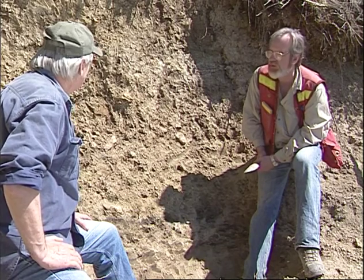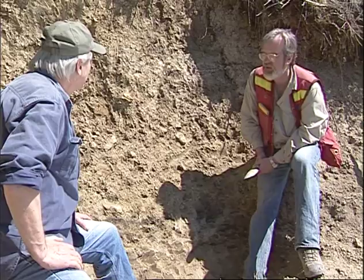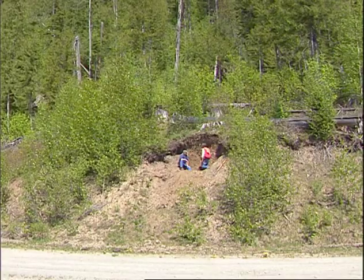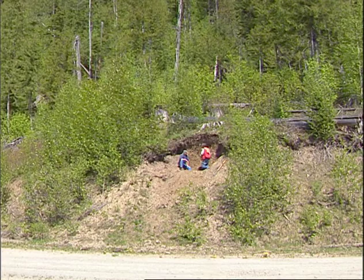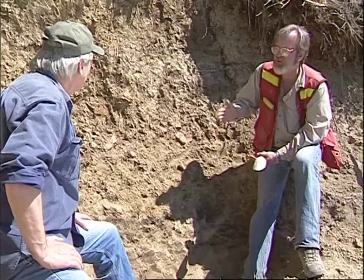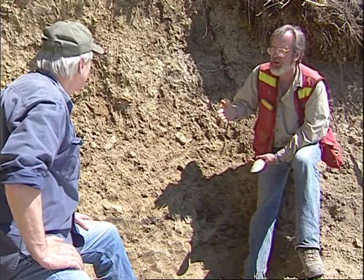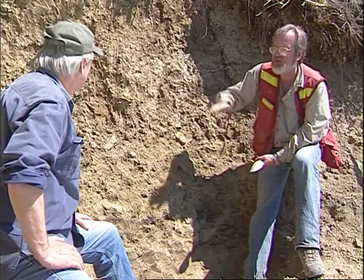So in general, very weak expression of soil forming processes, which is consistent with what we know about the sequence of disturbances here. Every thousand years or so, something happened to reset the clock and soil formation would begin anew on this fresh surface.